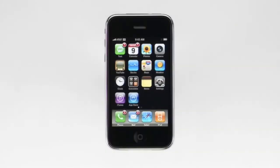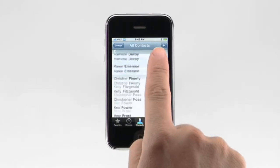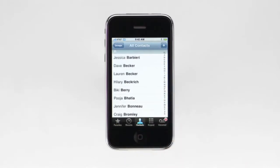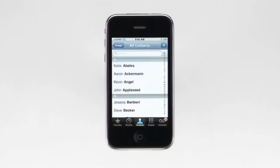To make a phone call, start by tapping on the phone button. There are five buttons along the bottom of the screen so that you can quickly access favorites, recents, your contacts, a numeric keypad, and visual voicemail. You can easily scroll through all of your contacts by flicking up or down, or you can drag your finger along the alphabet on the right to quickly jump to a particular letter. Tapping the status bar will always scroll you back to the top of the list.